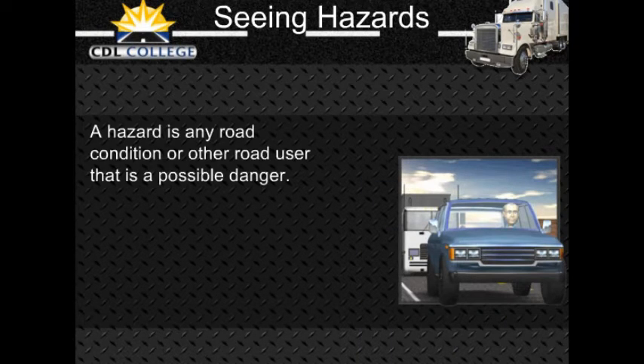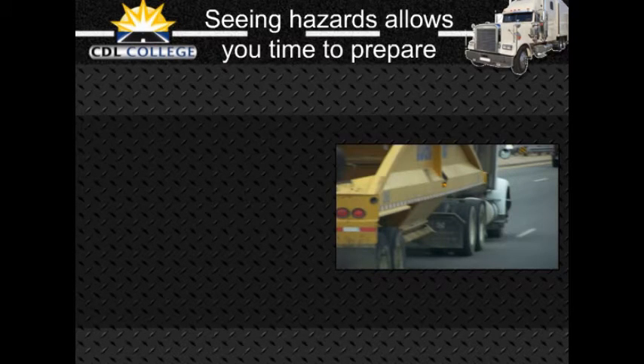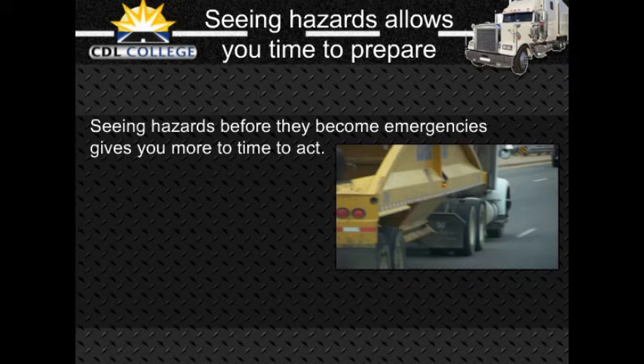A hazard is any road condition or other road user — driver, bicyclist, pedestrian — that is a possible danger. For example, a car in front of you is headed toward the freeway exit, but his brake lights come on and he begins braking hard. This could mean the driver is uncertain about taking the off-ramp and might suddenly return to the highway. This car is a hazard. If the driver cuts in front of you, it is no longer just a hazard — it is an emergency. Seeing hazards lets you be prepared; you will have more time to act if you see hazards before they become emergencies. Seeing this hazard gives you time to check your mirrors and signal a lane change. Being prepared reduces the danger.